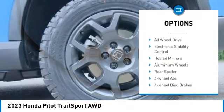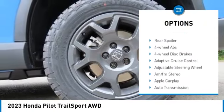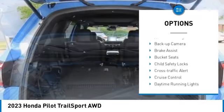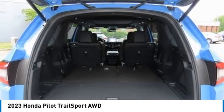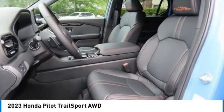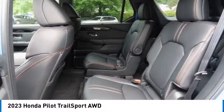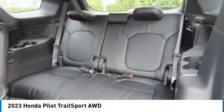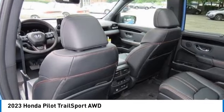tire pressure monitoring system, panoramic roof, blind spot monitor, front tow hooks, all-wheel drive, electronic stability control, heated mirrors, aluminum wheels, rear spoiler. Take this vehicle for a spin and see why so many shoppers are now proud owners.